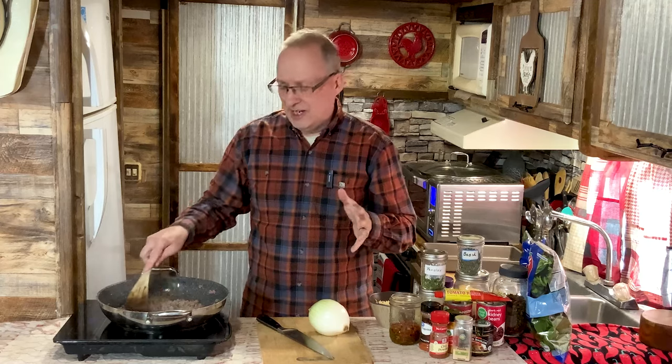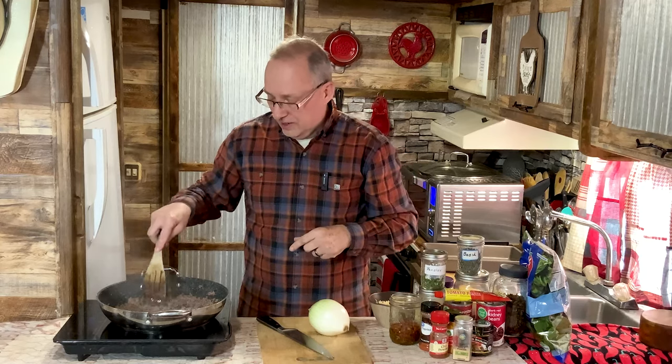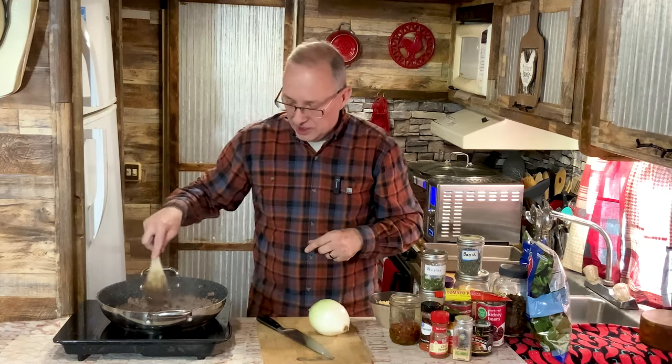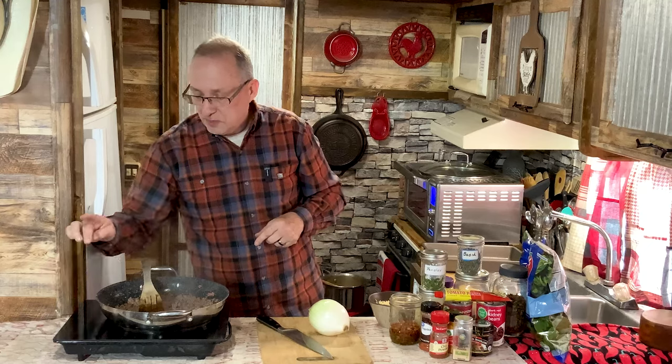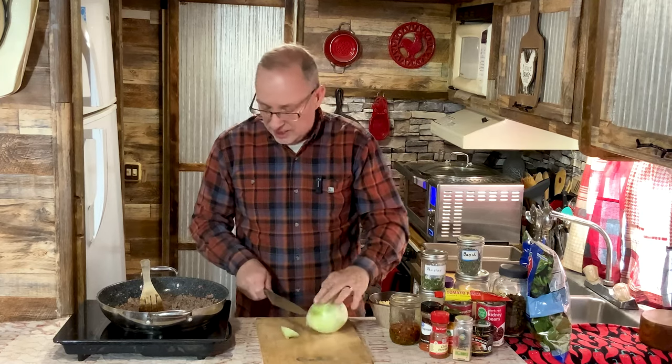I made something similar once before — it wasn't really a casserole, it was more of a stew. I did that out over the campfire with mom when she was down here in July. I just started browning off about a pound of ground beef. You can use half a pound of ground beef and half a pound of sausage, chicken, or turkey — any kind of protein you want. I'm just sticking with the ground beef.